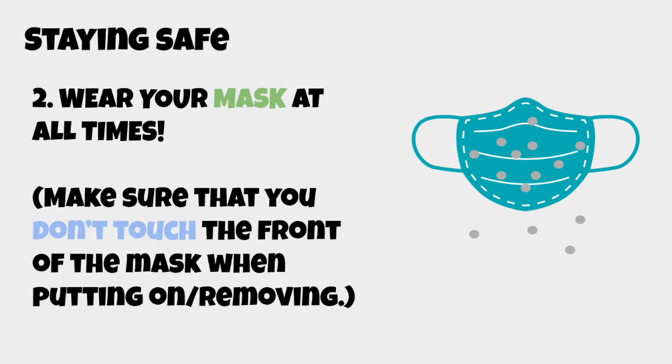Beyond social distancing with six feet apart, it's important that you wear your mask. As shown in this diagram, the mask has a filter which allows droplets to be blocked from going into your mouth or nose. Because the mask blocks these droplets, it can keep you safe from the virus.